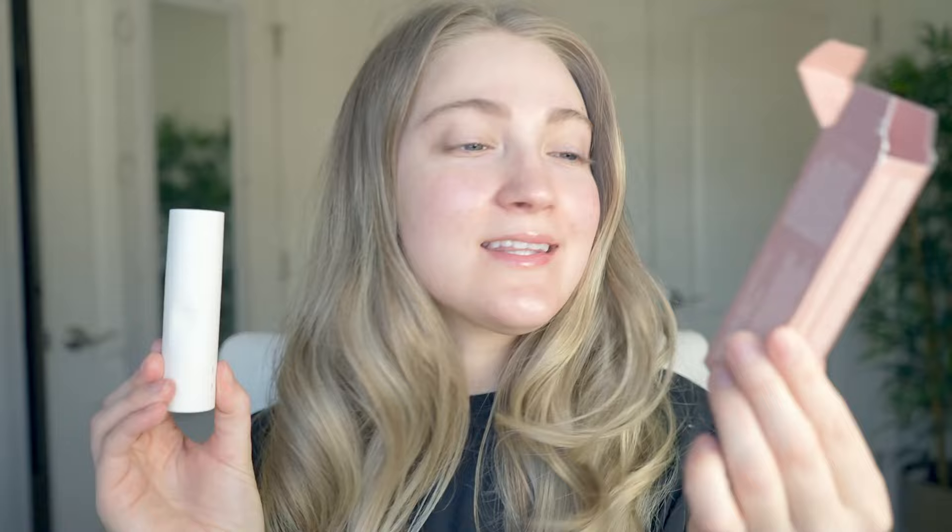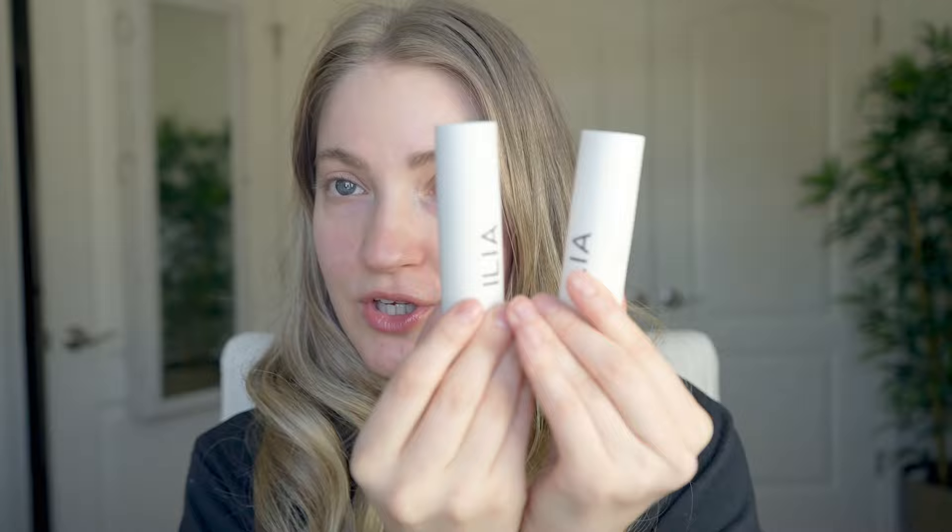For today's video, I'm going to be reviewing and doing a wear test for the new Ilia Skin Rewind Complexion Stick. I have two shades to show you, and I'll give my overall thoughts, show the application, how it feels on the skin, what coverage it gives, and how it lasts throughout the day. It is 11 a.m., and I'll film until about 5 or 6. If you enjoy beauty content, please subscribe to my channel.